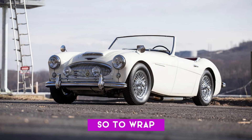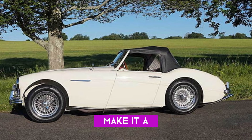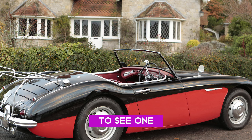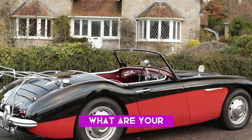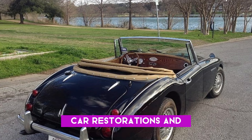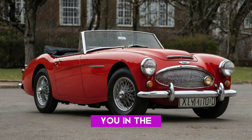To wrap things up, the 1962 Austin Healey 3000 is not just another classic car. Its rarity, unique features, and rich history make it a prized possession for collectors. Whether it's the limited production numbers or the fascinating stories behind individual cars, this model continues to captivate the hearts of car lovers everywhere. If you ever get the chance to see one in person, you'll understand why it's such a sought-after vehicle. What are your thoughts on rare cars like the 1962 Austin Healey 3000? Drop your comments below, check out my other videos on classic car restorations and collections, and hit that subscribe button so you don't miss out on more amazing automotive content.